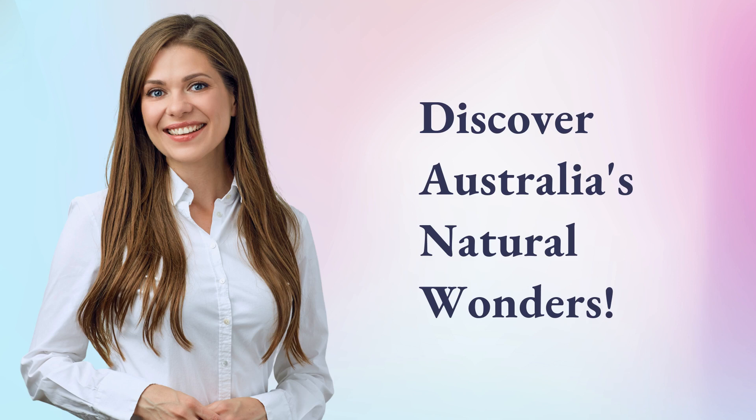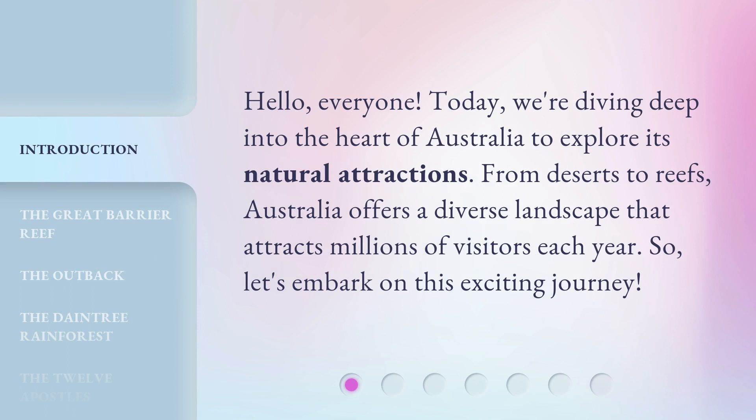Hello, everyone. Today, we're diving deep into the heart of Australia to explore its natural attractions. From deserts to reefs, Australia offers a diverse landscape that attracts millions of visitors each year. So, let's embark on this exciting journey.